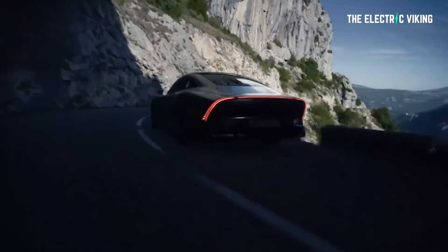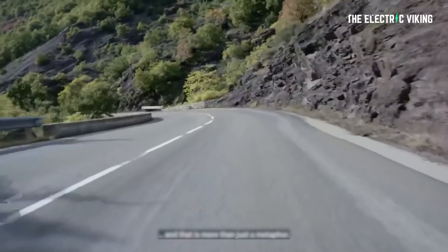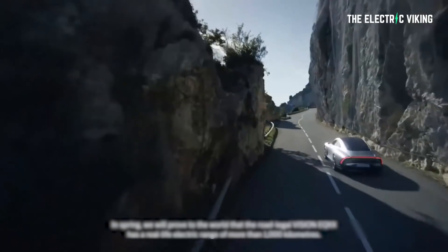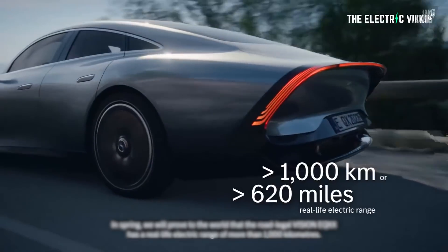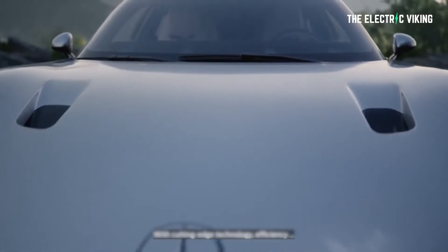With its focus on range, it's no surprise that the EQXX has just one motor for the rear axle with only 150 kilowatts. Having one motor makes the car lighter and gives it that extra range. The total weight of this vehicle is 1,750 kilos — it's light, but it could be lighter. Maybe there are some other things they can do, like a carbon body.